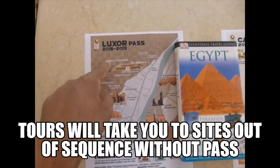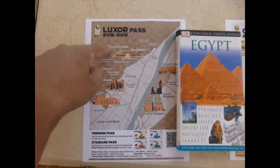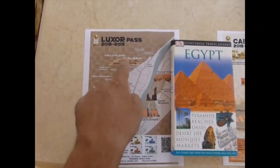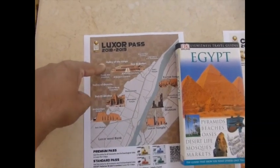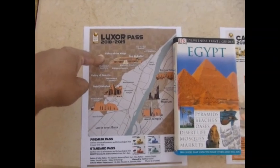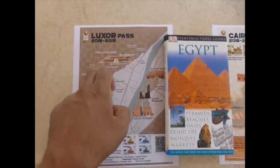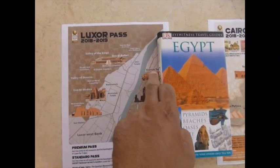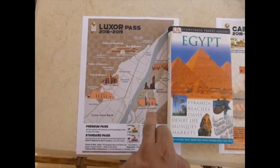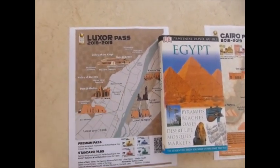Then finally we came to number three: the Valley of the Kings. By this point, it was too late to buy the pass — this is one of the places to buy it, but I had already bought tickets at the first two stops. Then number four, we came to the Karnak Temple — again, you can buy it at Valley of the Kings and the Karnak Temple. But at this point it was too late, because I'd already paid for the ticket at Luxor Temple, at Hatshepsut, and here.